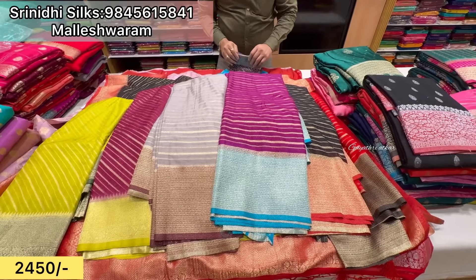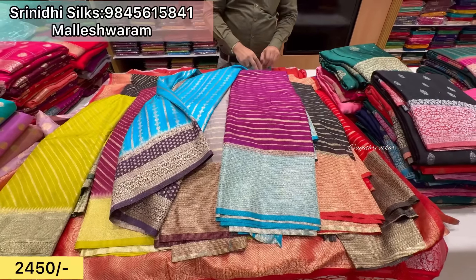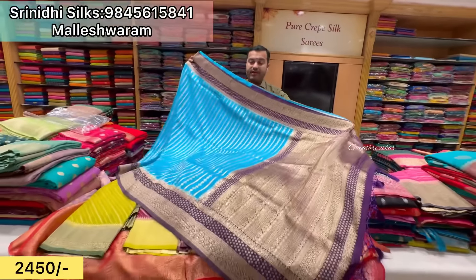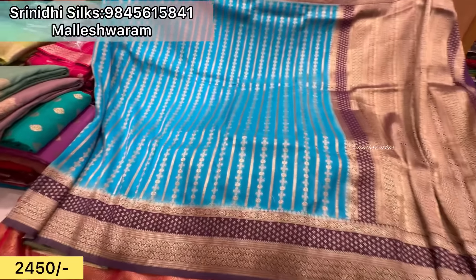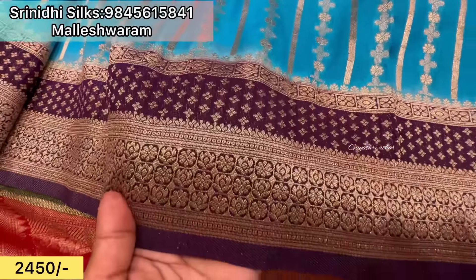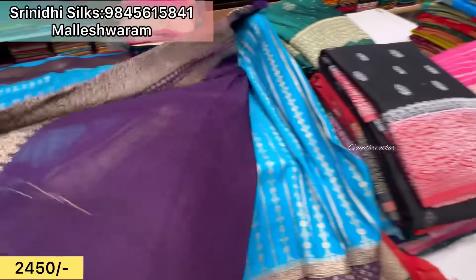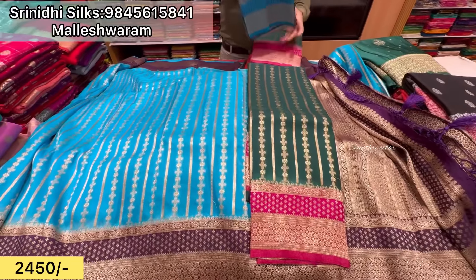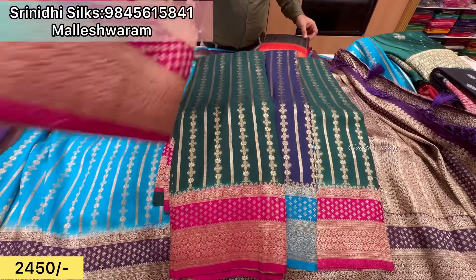So next design we have, same 2,450 rupees. Beautiful sari, 5,450 rupees. Colors available, color pieces — the colors are very short so this is the color.